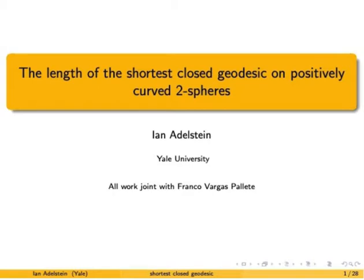Today I'll be talking about the length of the shortest closed geodesic on positively curved two-spheres. This is all joint work with Franco Vargas Peire.